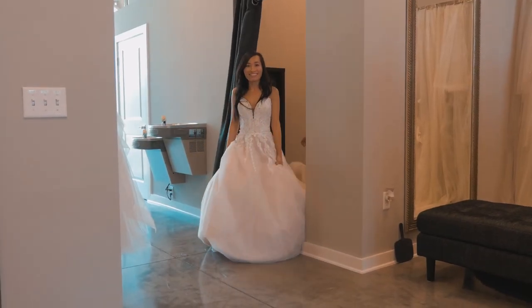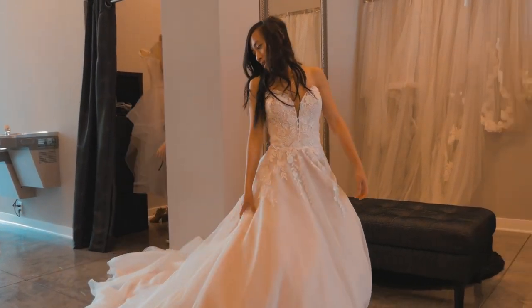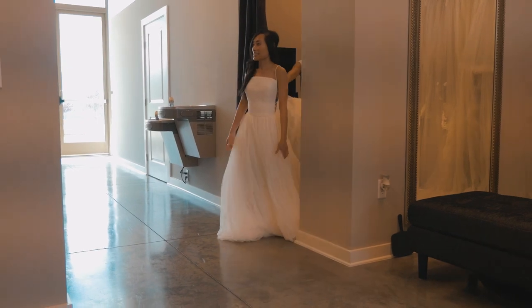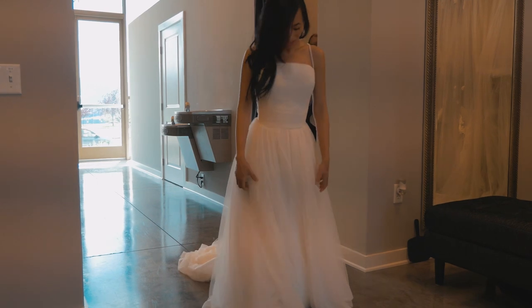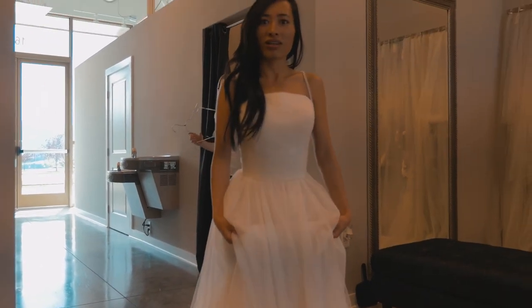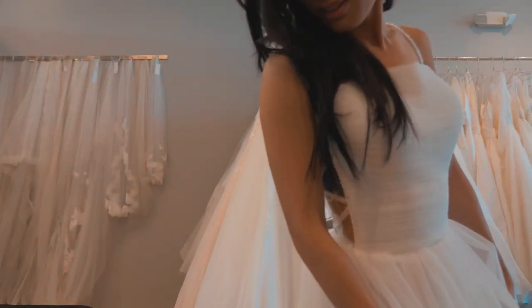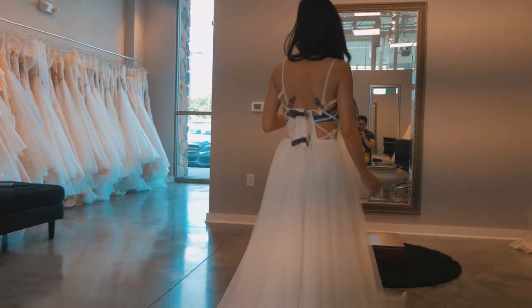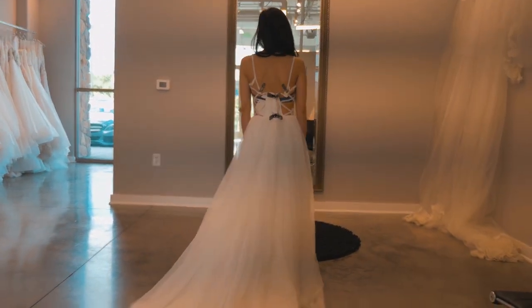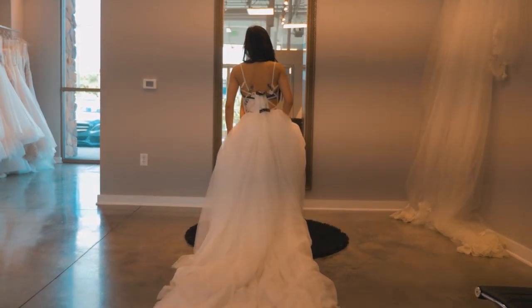Hello, princess. Hmm, look at you. Look at the train. Oh wow, this is so cute. You think so? Yeah. What do you like about it? It's simplistic. I have a lot of gowns that are very, very simple, but you guys are looking for something with a little bit more stuff. Probably simple too, but not this one.